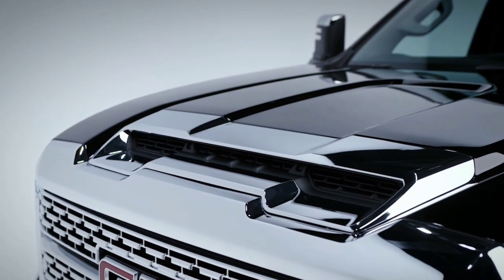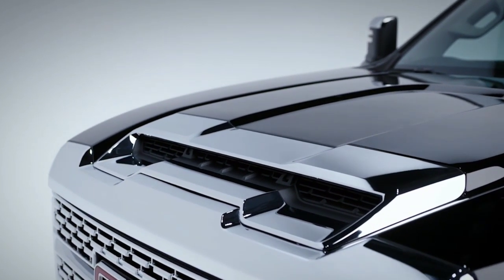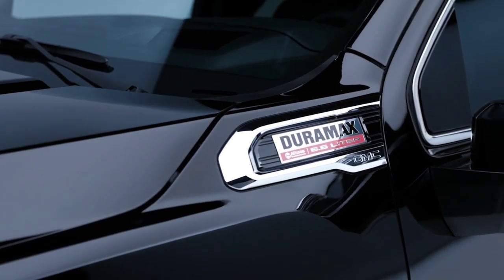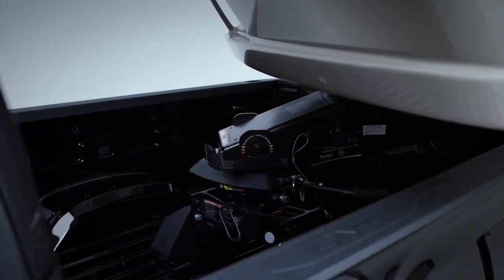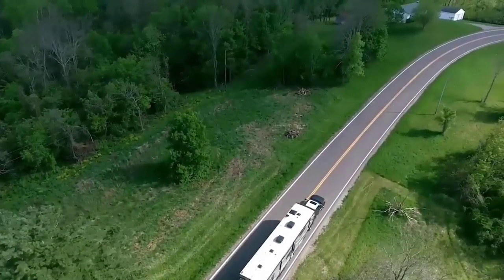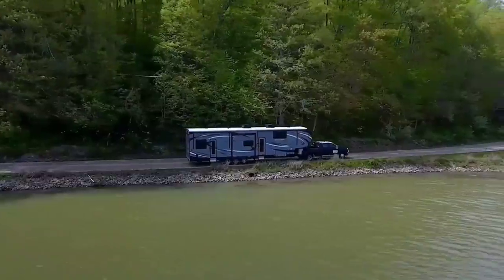In a single rear wheel version, it's actually class leading — it's going to beat out both Ram and Ford in that configuration. But in a dually configuration, the GM trucks are going to have a hundred extra pounds worth of towing capacity than a comparably equipped and configured Ford F-350 dually.